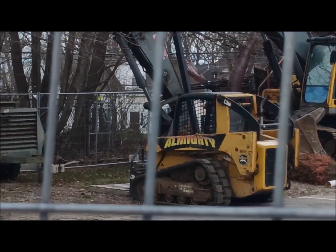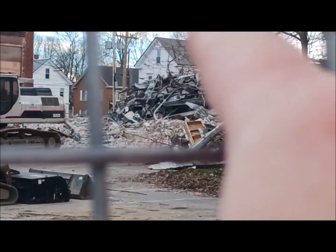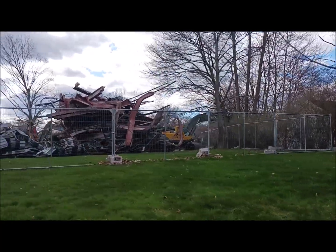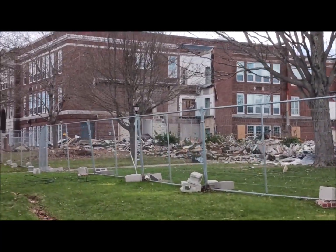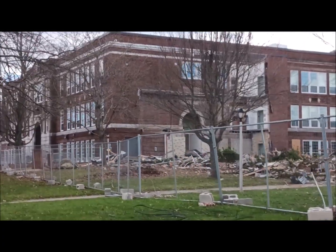All right, let's bank around to the other side and see it from over there, or maybe even the front — we'll see. Hold on a second. Here's some more of that demolition from the front. Look at that — holy smokes, it's crazy.